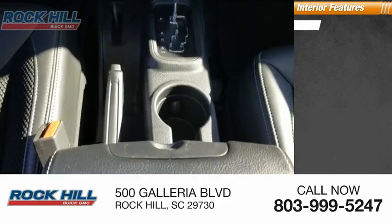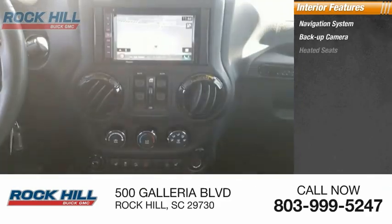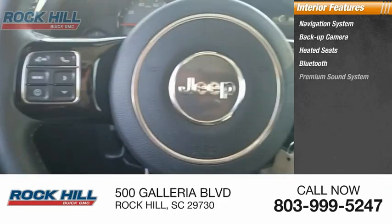Inside you'll find a navigation system, backup camera, heated seats, Bluetooth, and a premium sound system.